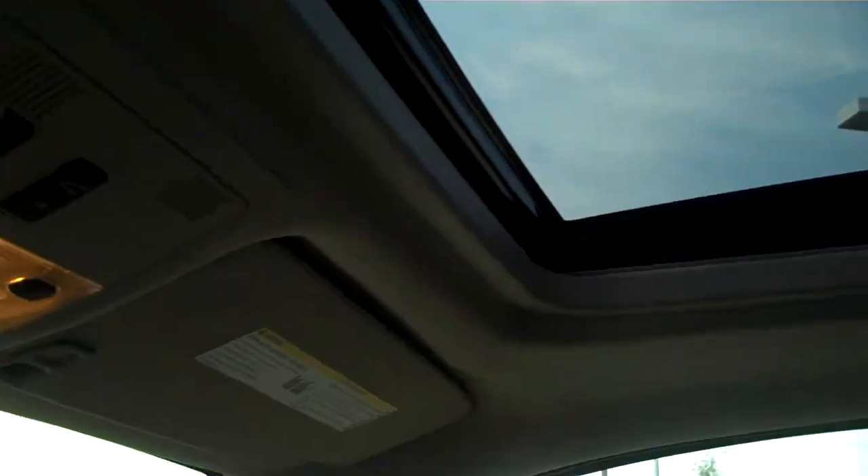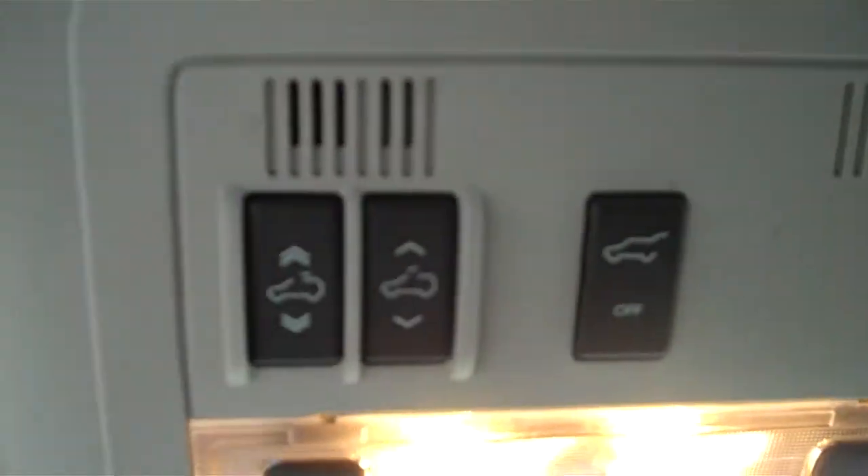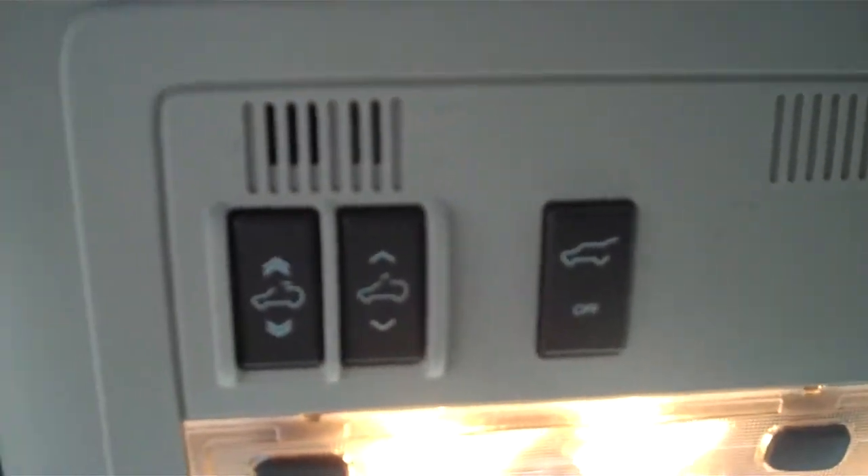The sunroof — of course you've got to have it if it's going to be loaded, right? The controls for it, along with the power lift gate, which I'll get to in a minute.